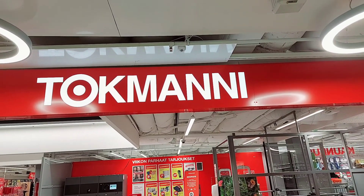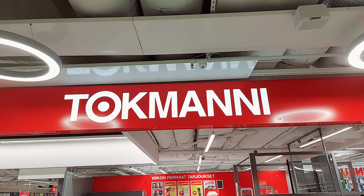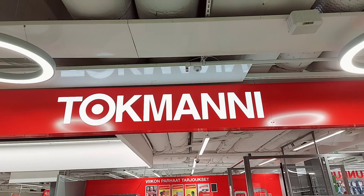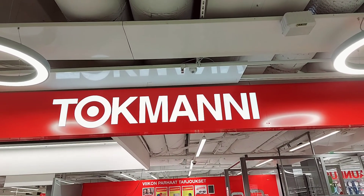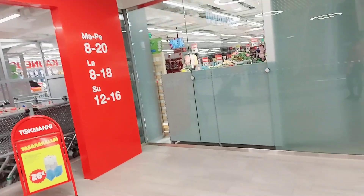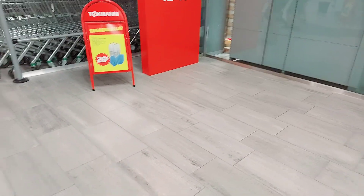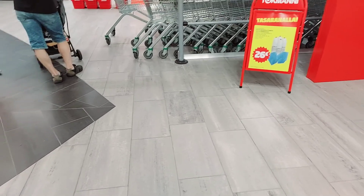Today I want to show you one of my favorite shops here in Finland because it's cheaper compared to other shops and the quality is really good. Let's go inside — join me while I buy some things!